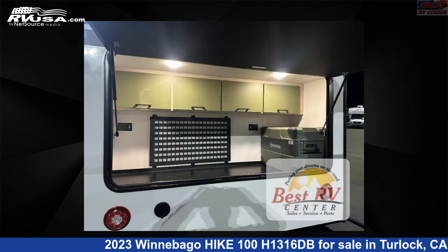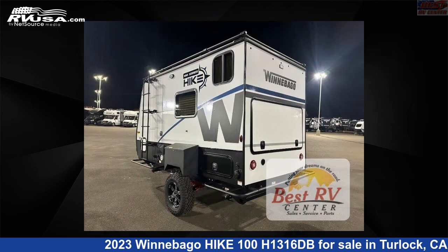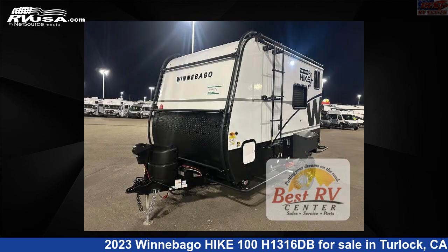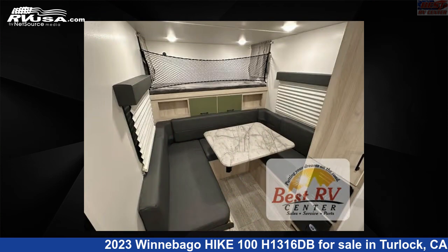This new Winnebago is 15 feet 0 inches in length and features Everglade interior, sleeps 3, and 31 gallons fresh water capacity. The floor plan layout of this travel trailer features bunkhouse, outdoor kitchen, and U-shaped dinette.